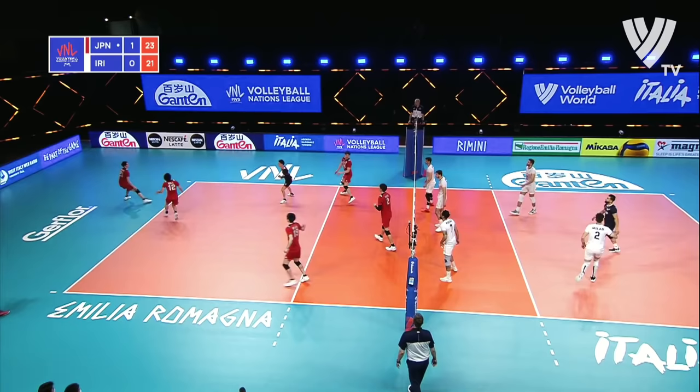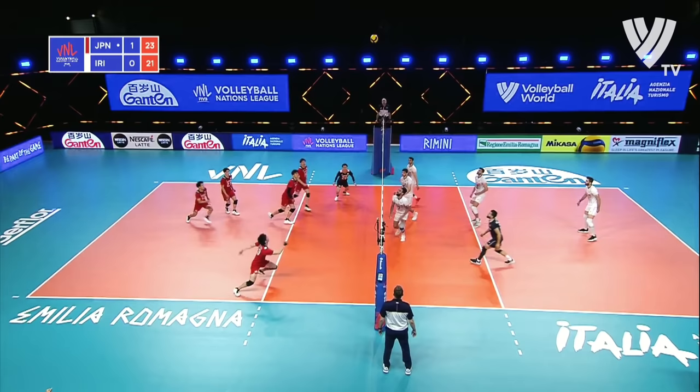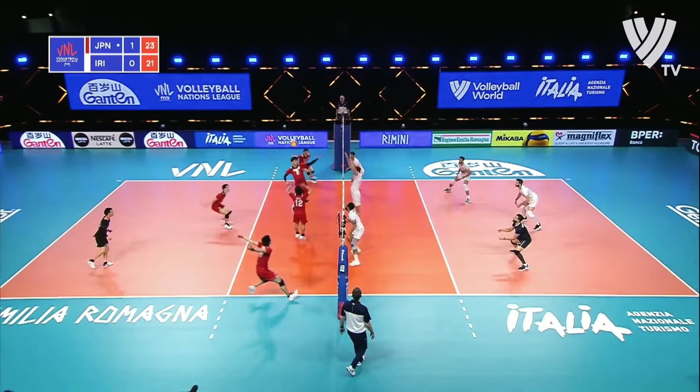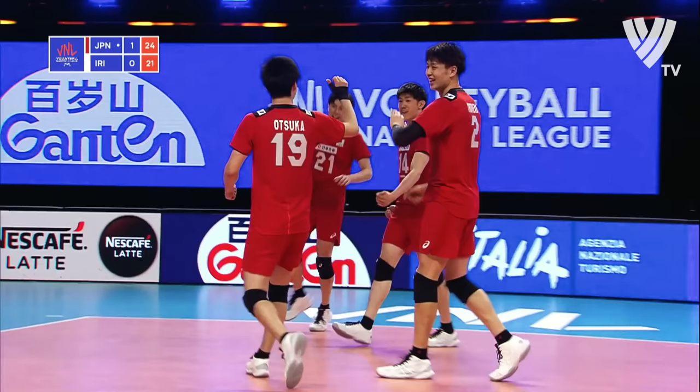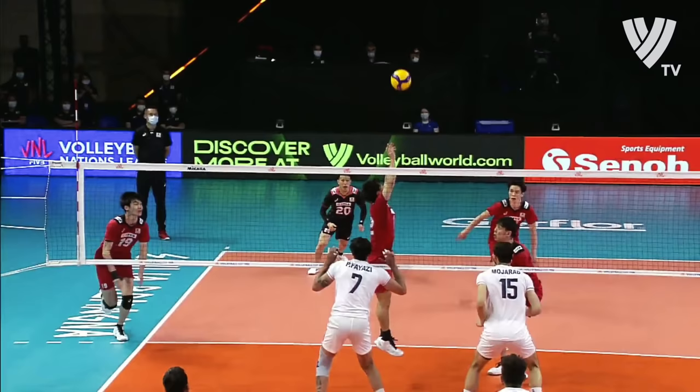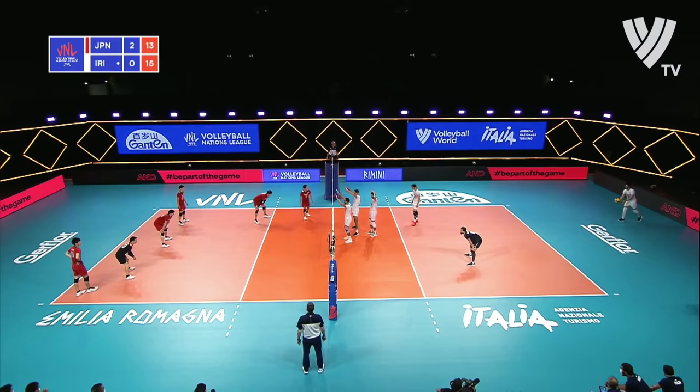Booming serve, back into play. They did well to make anything of that attack from the Iranians. No double touch — tapped down, hands over the net. Into the block. Iran really scrambling here. Pushed into the backcourt, pipe attack, and that's finished by Ran Takahashi. They're up to set point with a super spike.